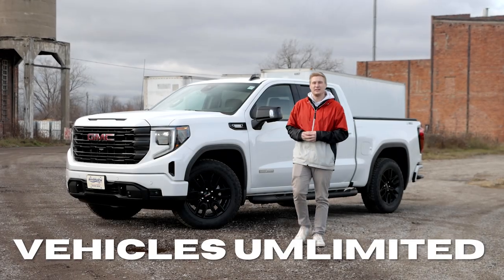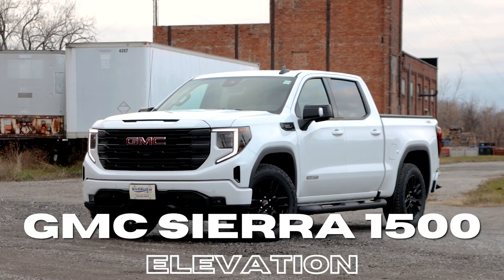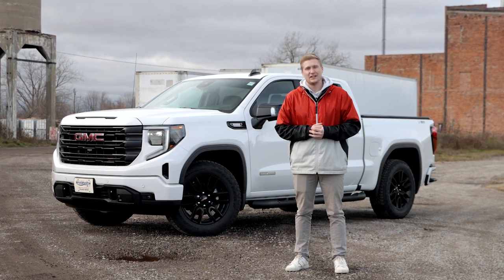Hey, what's going on guys? Welcome back to Vehicles Unlimited. Today I got with me the 2024 GMC Sierra 1500 Elevation. This thing packs a huge punch. You guys are going to love it.